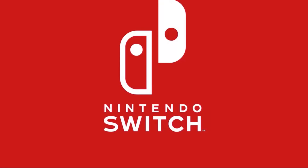Hey everyone, it's Judy here, and today we are back with a really quick video because Nintendo of Japan just released a new trailer for Animal Crossing New Horizons on Twitter.